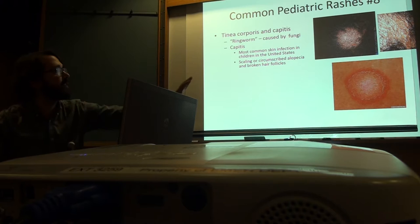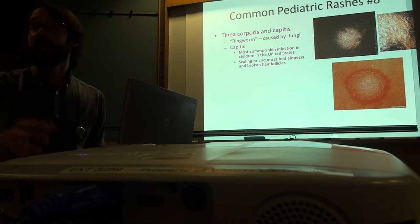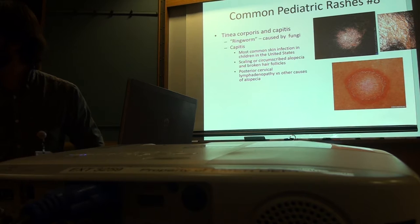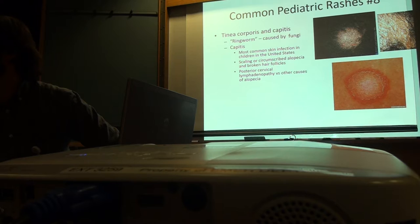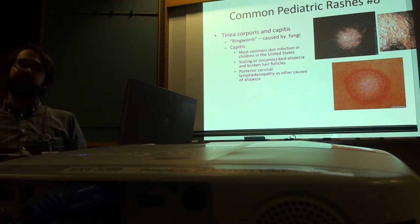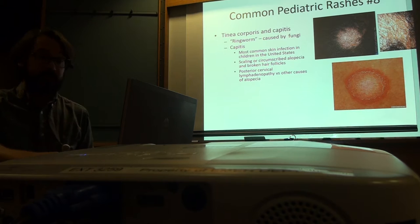The fungus has invaded the follicle and makes it friable. The areas are being rubbed, hair follicles are fragile from infection, but the hair is going to grow back fine. Also because it's itchy, kids will scratch and traumatize the hair. Kids get posterior cervical lymphadenopathy — big bumps in the back of the head — which tells you it's an infection rather than primary alopecia. For scalp involvement, topical treatment won't work — you need oral griseofulvin, usually for six to eight weeks.